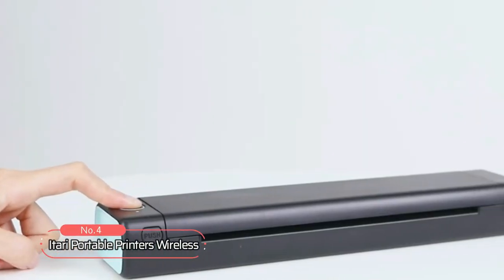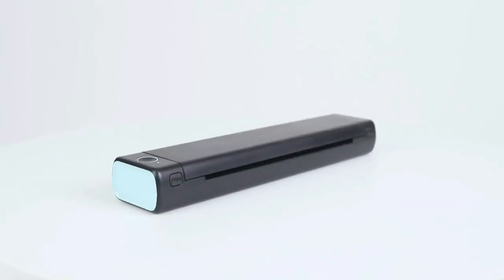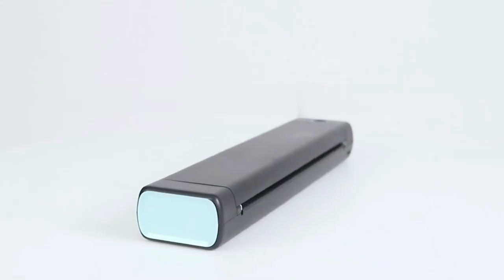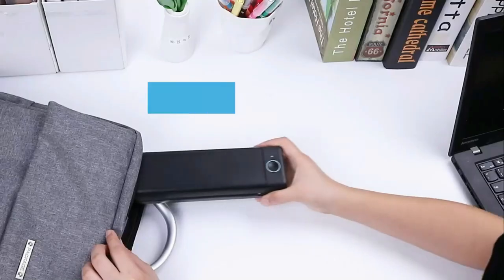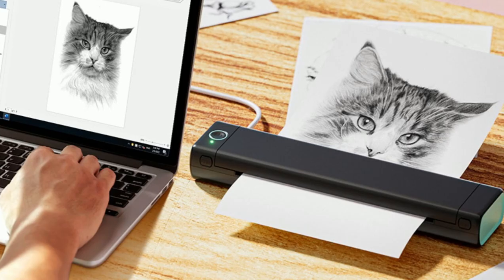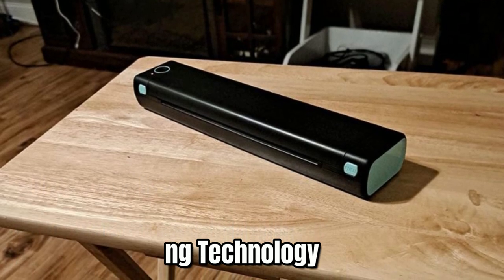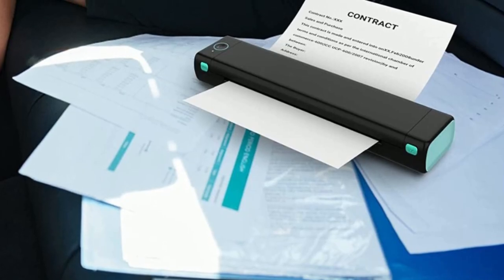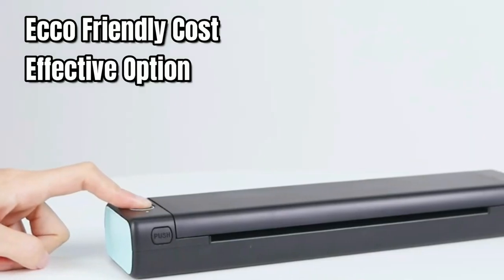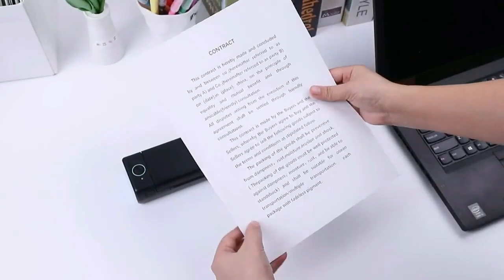At number four is the portable printer wireless. This compact and lightweight printer is ideal for people who travel frequently, work from home, or have limited workspace. With a weight of only 1.57 pounds, it is 80% smaller and lighter than traditional printers, making it extremely portable. It uses advanced direct thermal printing technology, providing high-quality printouts with crisp text and graphics without the need to purchase ink, toner, or ribbon — an eco-friendly and cost-effective option. Note that this printer only supports thermal paper, not normal paper.